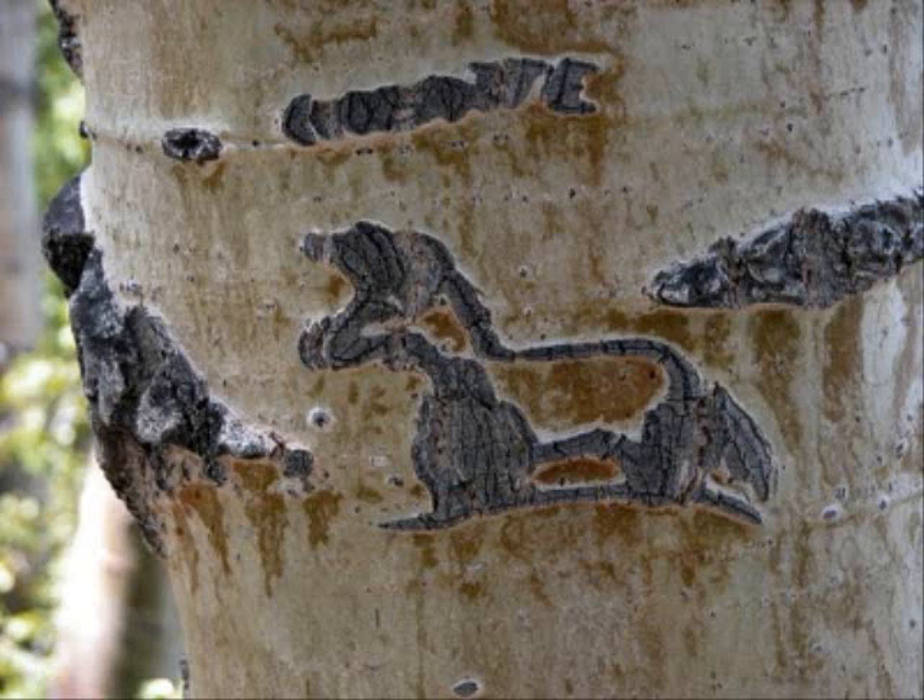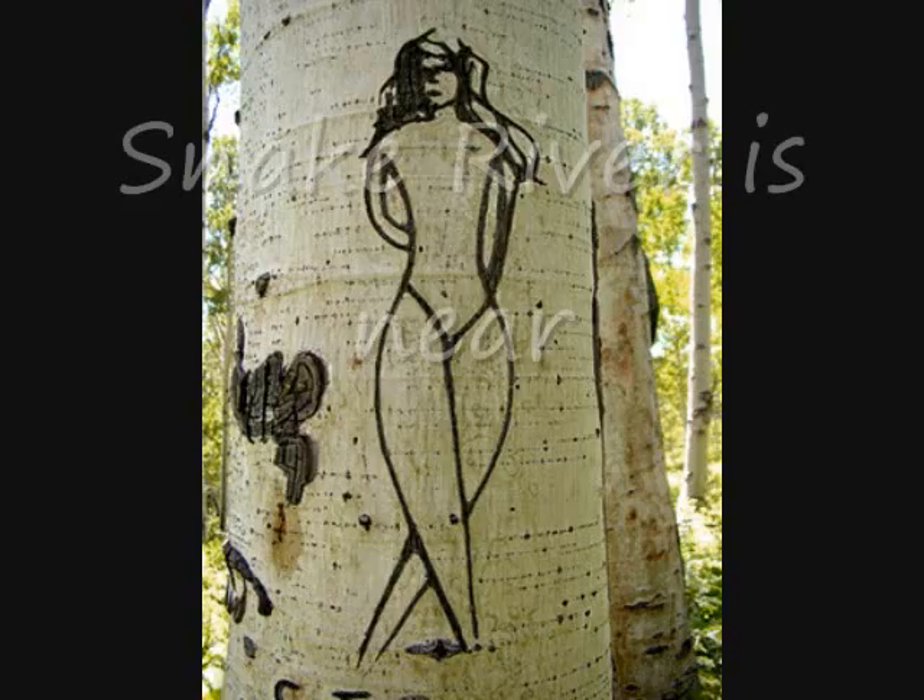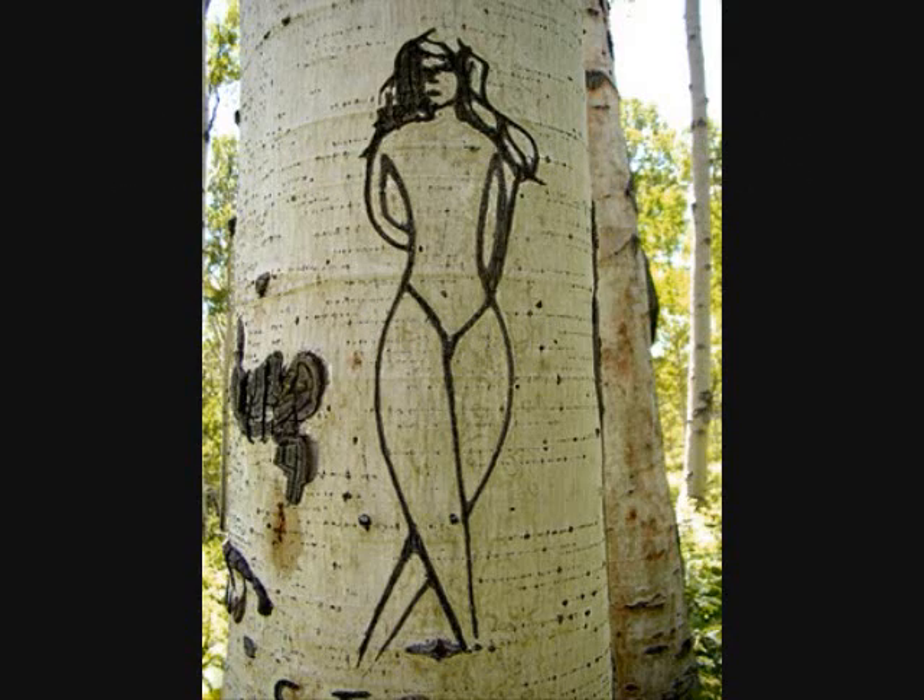Arbor glyphs, a form of art but devastating to the aspen tree. They are used to symbolize what lies ahead as a warning or to let you know what is to come.